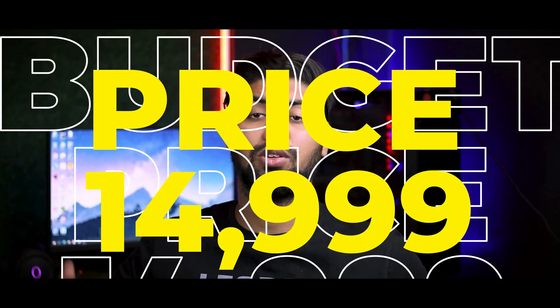The 6GB variant will be around 14,900 rupees. If you go for the 8GB variant, you will get it at around 18,000 rupees.